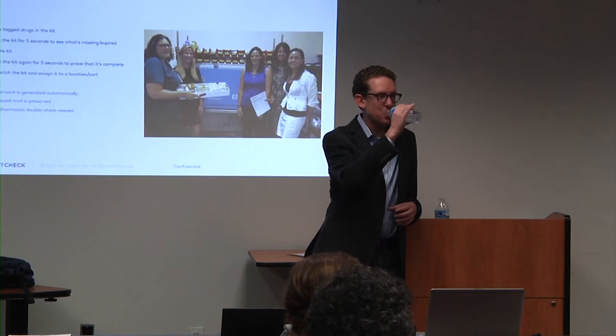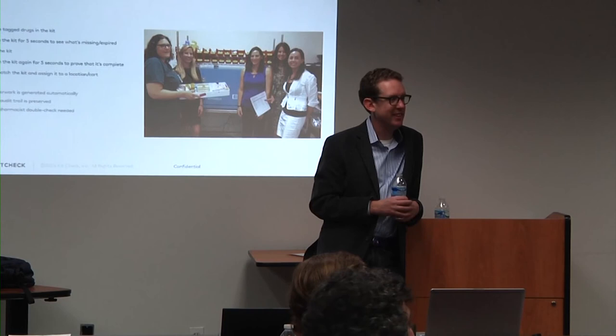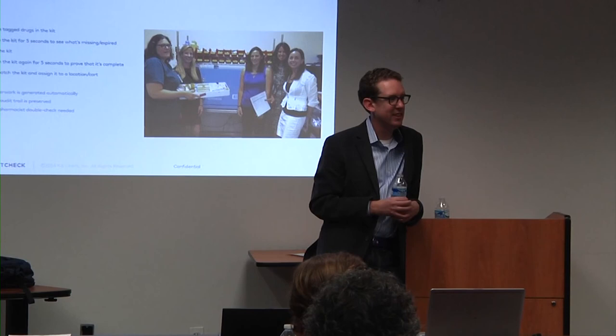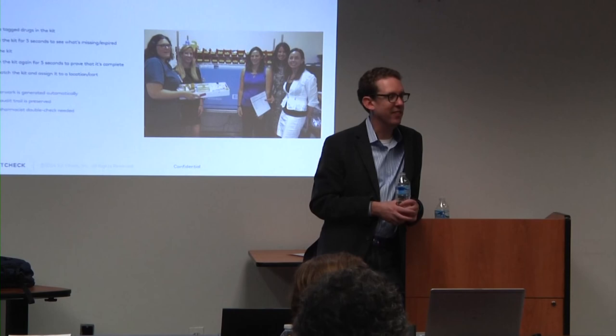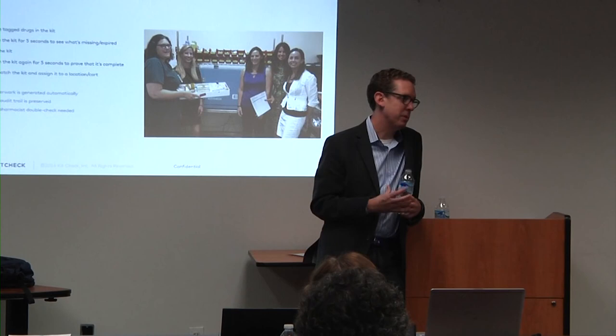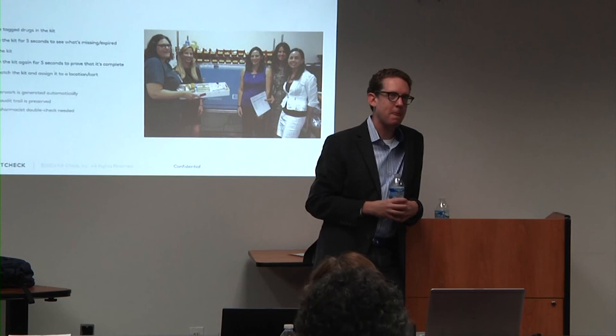An audience member, an anesthesiologist in practice in the 90s and early 2000s, noted how much this would have saved people. The speaker agreed it's huge. Blood products also came up as a question — while it's not a current focus, it consistently ranks fairly high on the list of next things to expand into.